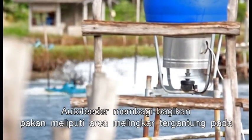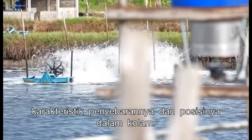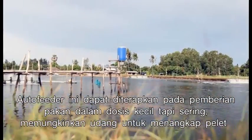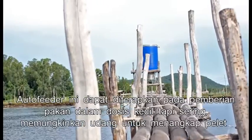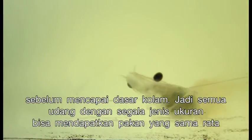Auto Feeder dispenses feed covering a circular area depending on the spreading characteristics and its position in the pond. Auto Feeder applies feed in small but frequent doses, allowing shrimp to catch the pellet before it reaches the pond bottom. Shrimp of all sizes are evenly fed.